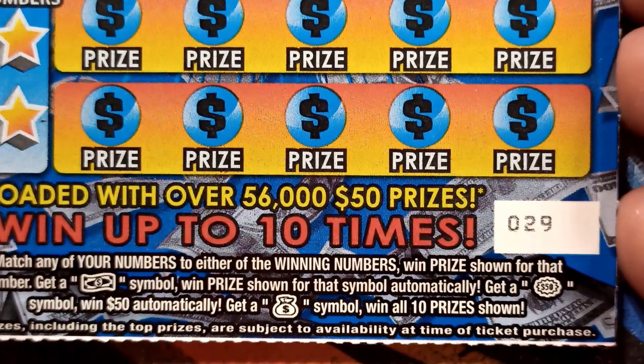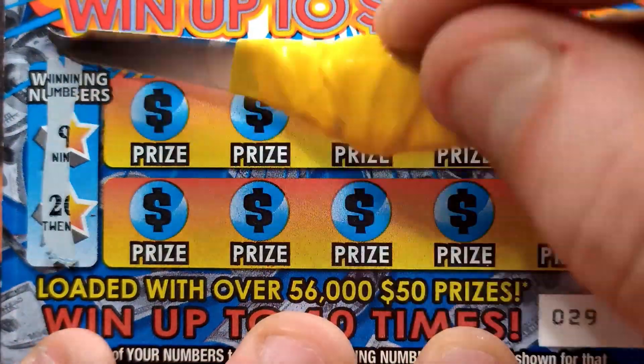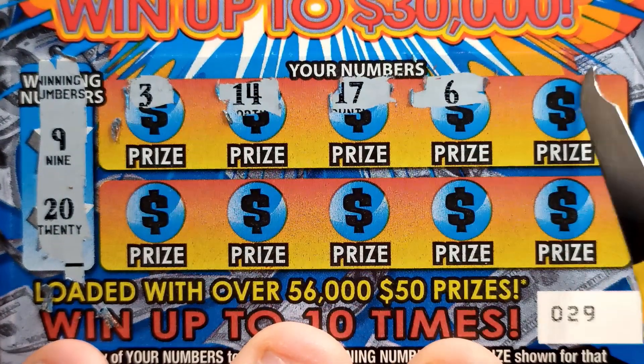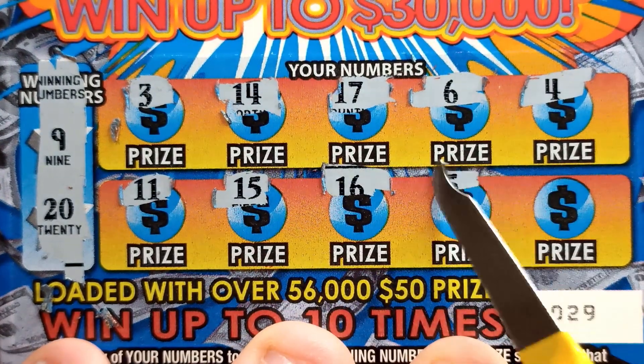Match your numbers to get a bill, 50 burst, or a money bag to win all the prizes. Tickets 29 to 38. First ticket — 9 and a 20. I hit a hundred bucks on this type of ticket some time ago — it's on my channel, check it out.